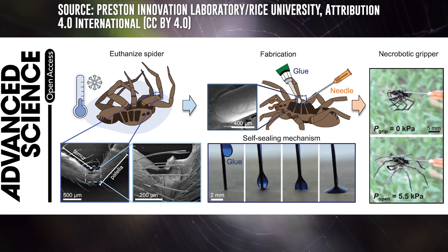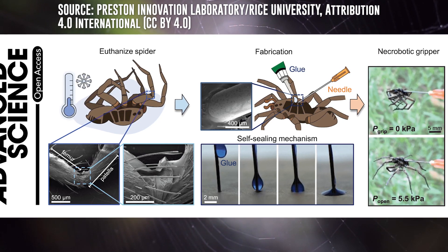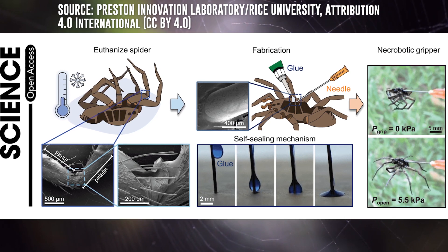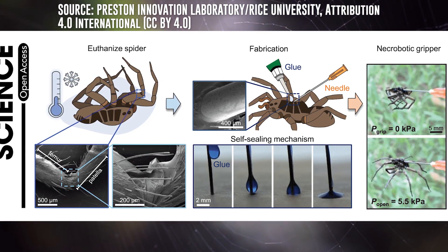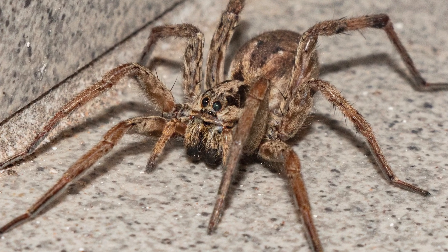In order to manipulate that hydraulic system, Yap and her team injected a needle into the center valve, applied super glue to not only hold the needle in place but to seal the injection site, and attached a syringe on the other side to pump air in and out. Sure enough, they were able to extend and contract all eight legs with this admittedly macabre contraption. The specimens they volunteered for this experiment were deceased wolf spiders. According to the paper published by the team in Advanced Science, the spiders were euthanized by exposing them to freezing temperatures of approximately negative four degrees Celsius for a period of five to seven days.